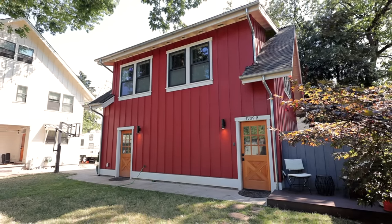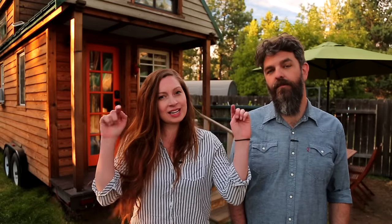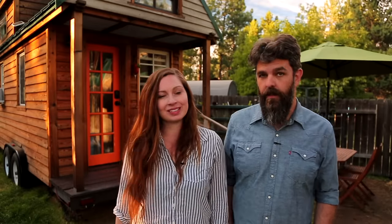Thank you for watching our video and for stopping by Tiny House Expedition. I'm Alexis and I'm Christian. Don't forget to like, comment, and subscribe. For more tiny home tours and stories, click the videos below and join us on Instagram for bonus content, including face-to-face conversations with us. We hope to see you there — thanks, guys, have a good one.